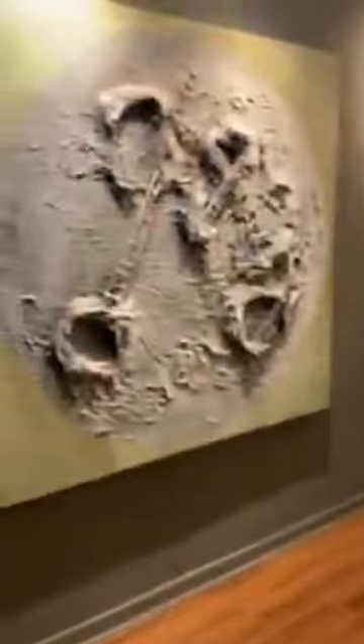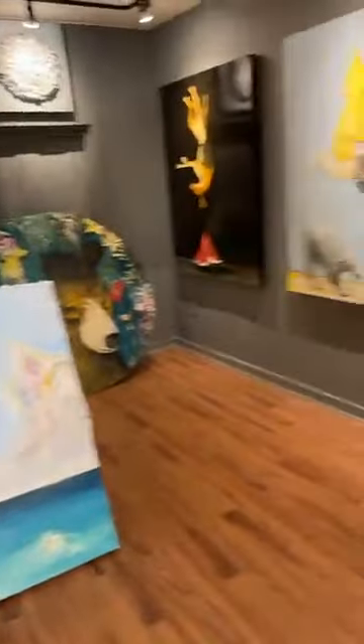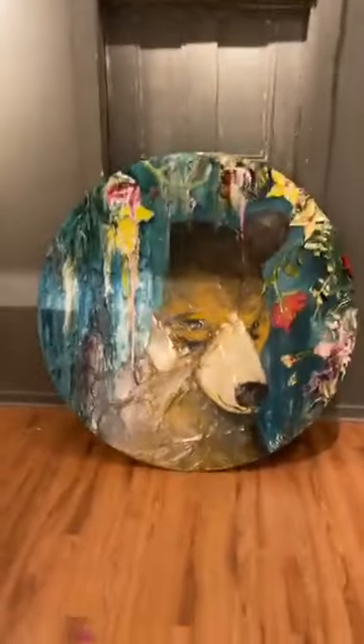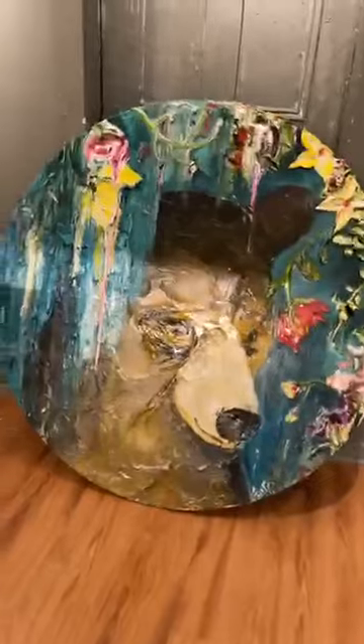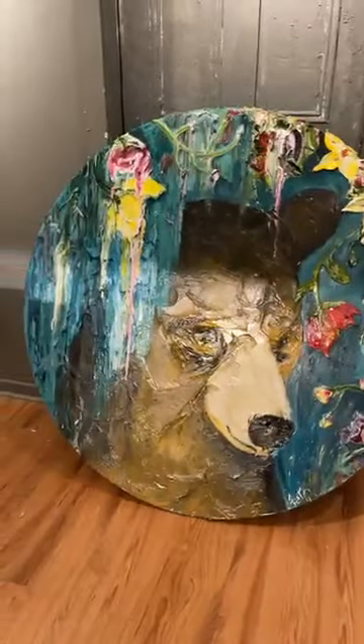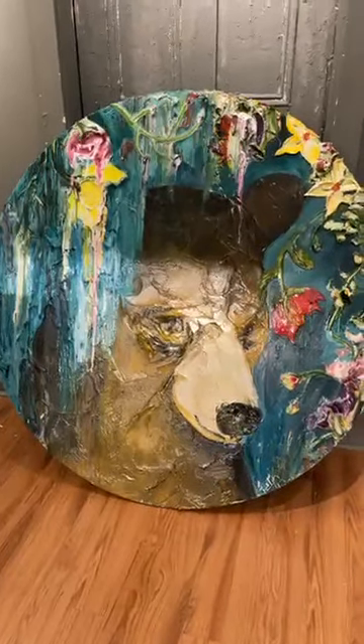Oh my gosh, look at that, y'all. That is freaking amazing. He's so creative. Isn't it cool to see the minds of — it's like his brain is out on canvas. Angela, I love those ocean ones too.